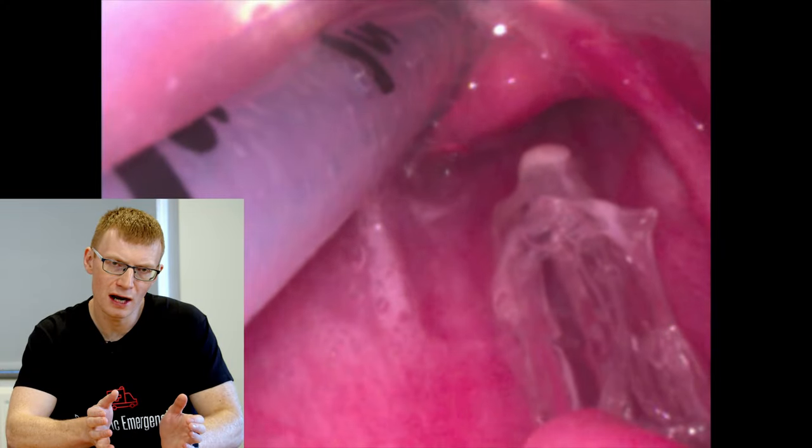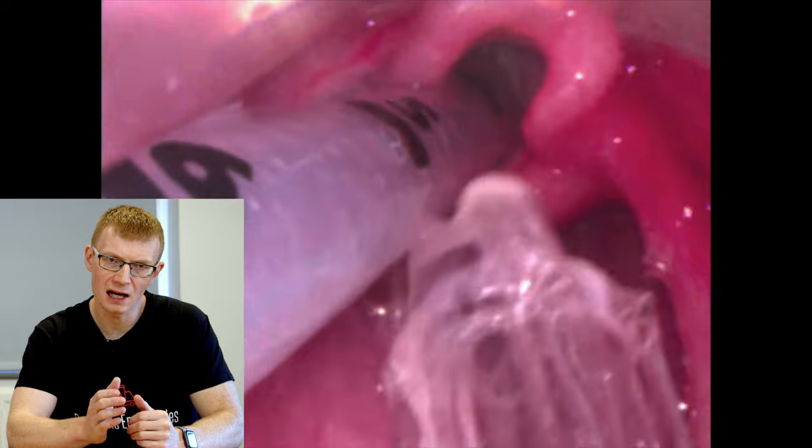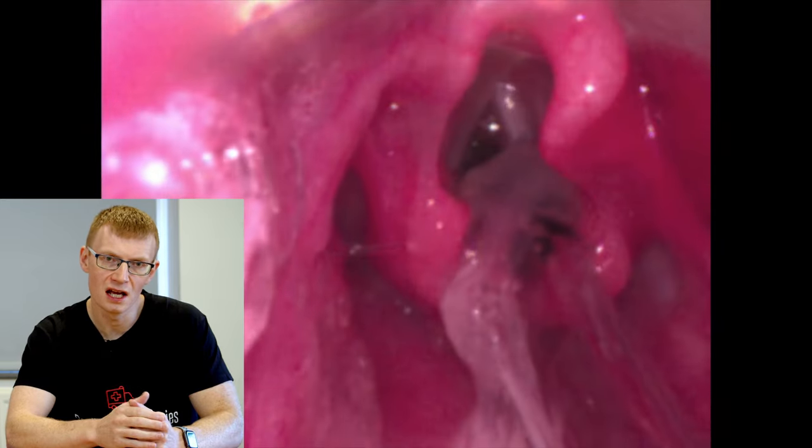An important point with video laryngoscopy using a traditional-shaped blade, particularly a Miller-shaped blade: you don't actually have to lift the epiglottis, and in fact I recommend you don't. With the camera at the end of the blade rather than your eye further away, you will get a good view of the laryngeal opening with the blade in the vallecula, as you can see in this video. The big advantage is you can use exactly the same technique as with your adult patients, and I'd encourage you to use a device compatible with small paediatric patients — when you come to intubate a sick child, you're using a familiar device with the same technique.